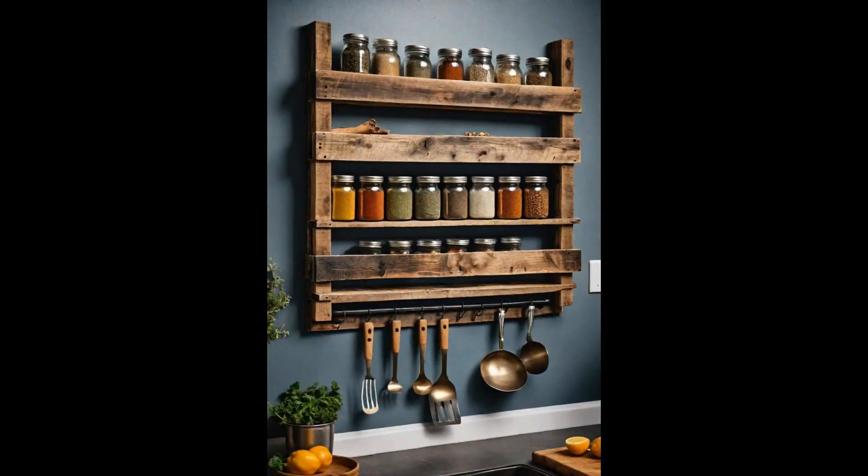Creating your own DIY spice rack from pallet wood is not only a testament to your creativity, but also an eco-friendly way to upgrade your kitchen's aesthetic. This project transforms the rustic charm of pallets into a functional piece of art, adding a touch of warmth and personality to your culinary space. It's a great way to keep your spices organized and within reach. The beauty of using pallet wood lies in its versatility and the stories it carries through its textures and imperfections.